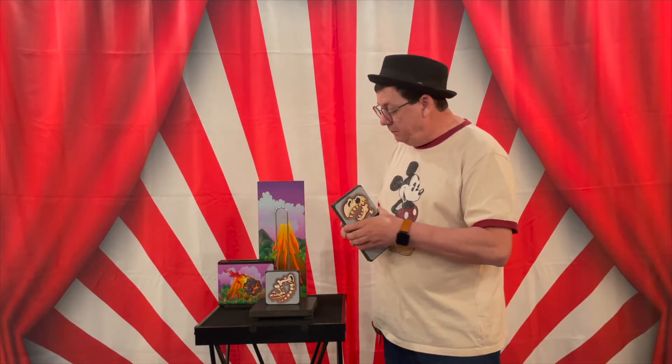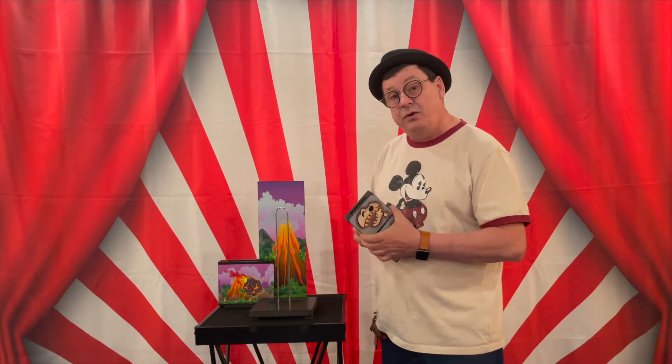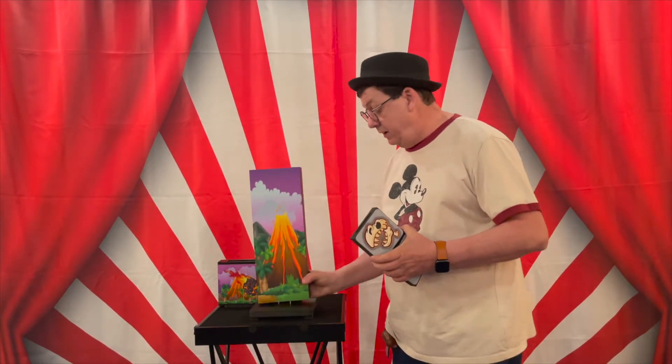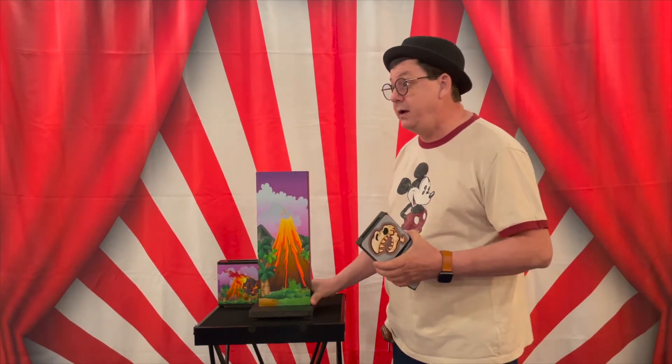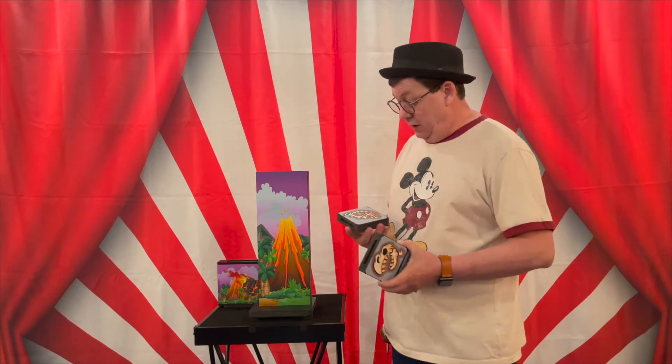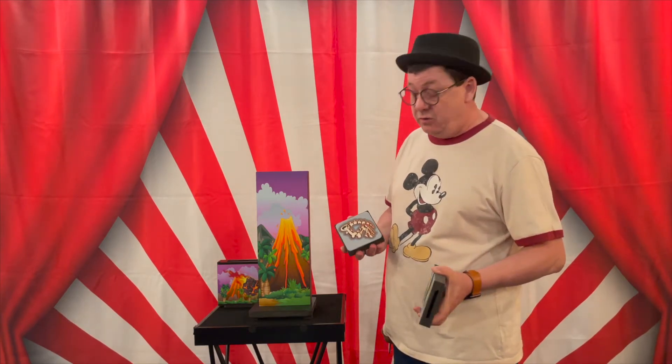As you dig up dinosaur bones, you have to look at them and try to figure out what kind of dinosaur it is. Maybe it's the T-Rex, but then again, maybe it's something like a velociraptor. Dinosaurs are hard to figure out, you see.